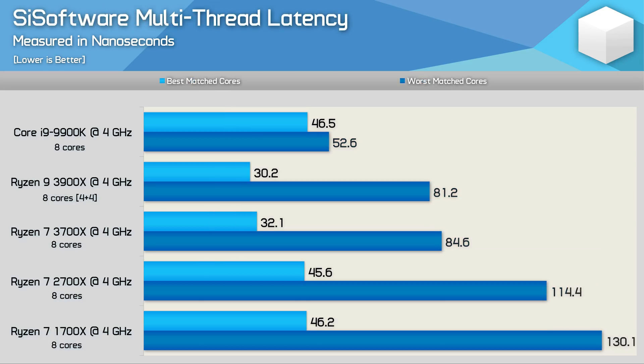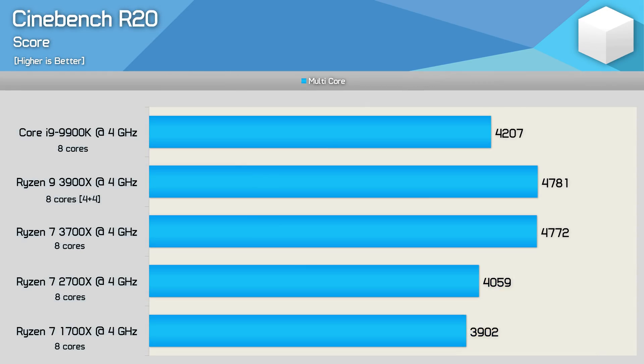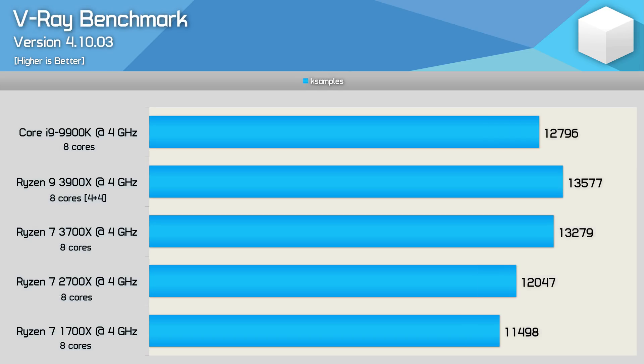But what you're almost certainly going to notice is the difference in productivity performance, which is why we recommend the 3900X. In the end, they're both very powerful desktop processors and work just as well with either an AMD or Nvidia GPU installed.